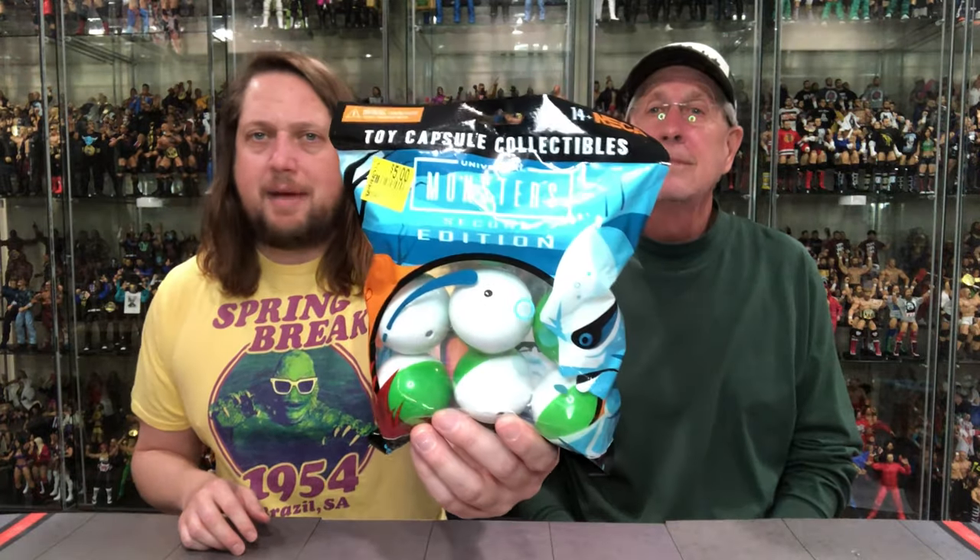We unboxed the Chucky ones — pretty much hot garbage, I would say. But this one I found on my travels, $5 on clearance. I said I can't pass this up for $5. Who knows, there might be something really cool in here. With nine things, it's got to warrant $5 — you've got to think there's at least one keeper. It says second edition, which I didn't even know there was a first edition. We might have already missed all the good stuff.